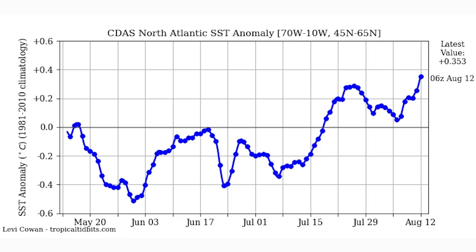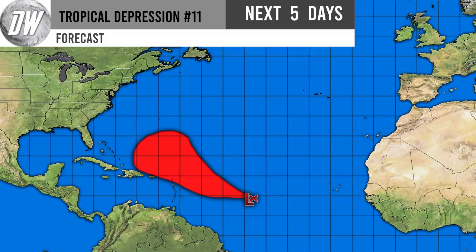Here are the North Atlantic sea surface temperature anomalies for the entire basin. As you can see, we are dramatically climbing — we're at positive 0.3 degrees Celsius above normal. That's pretty crucial because it takes into account the Caribbean, the Gulf of Mexico, the main development region, and areas off the east coast — all areas where our tropical systems could track. If this climb continues, that could be very bad news for this hurricane season.